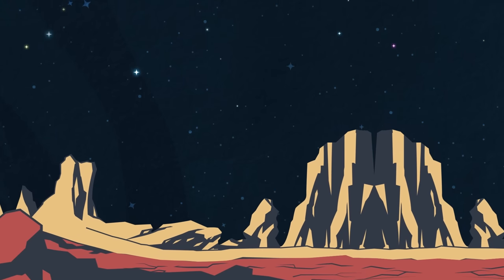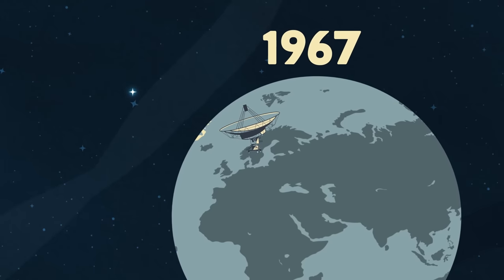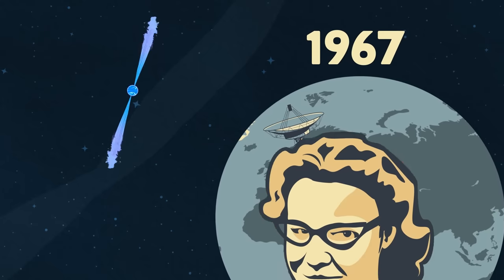When you look into the night sky from Earth's surface, you see sparkling stars that twinkle slightly, mostly because of slight disturbances in Earth's atmosphere. But when an astrophysicist observed the night sky in the 1960s at other wavelengths, she saw stars that flicker over time regularly.